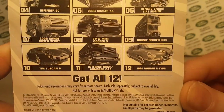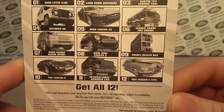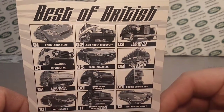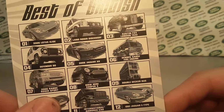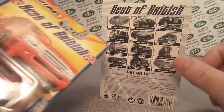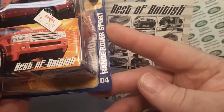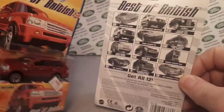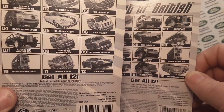Why in the world would you pick the International? I love International by the way, I'm not picking on that, but why would you pick the International armored car to be Best of British? I'm not really sure. Anyway, number seven — 06 Range Rover. What did I get? I got the number four Range Rover. That must not be the same one, huh? Wow. Here I thought I had it, and I do not.